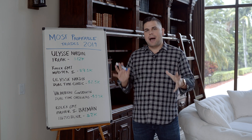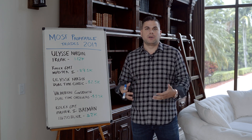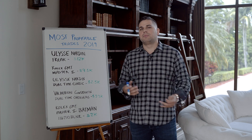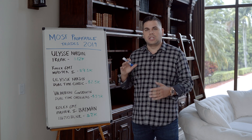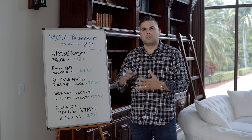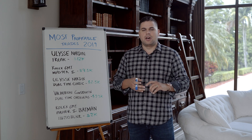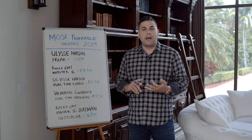Focusing on my profitable trades because the type of watches that make people money vary person to person as a watch trader. Certain folks lean more towards certain brands, and certain folks have different types of audiences or catered customers that like certain pieces. For me, that's a nice balance of different brands — whether it's Rolex, Audemars Piguet, Cartier, Ulysse Nardin, Hublot, or Omega.